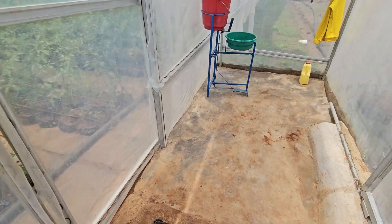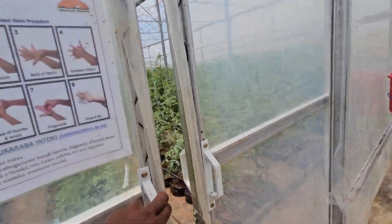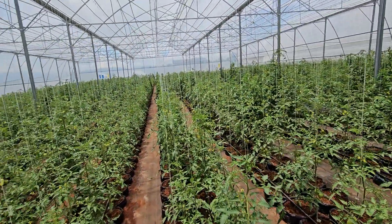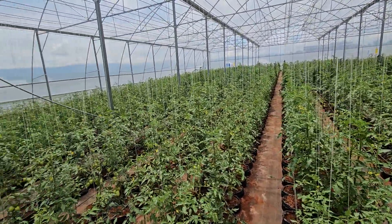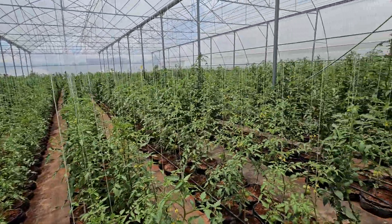That's the foot basin and that's the hand washing basin. You wear your coat and before the authorized personnel comes in — we can see so far the greenhouses are growing well.